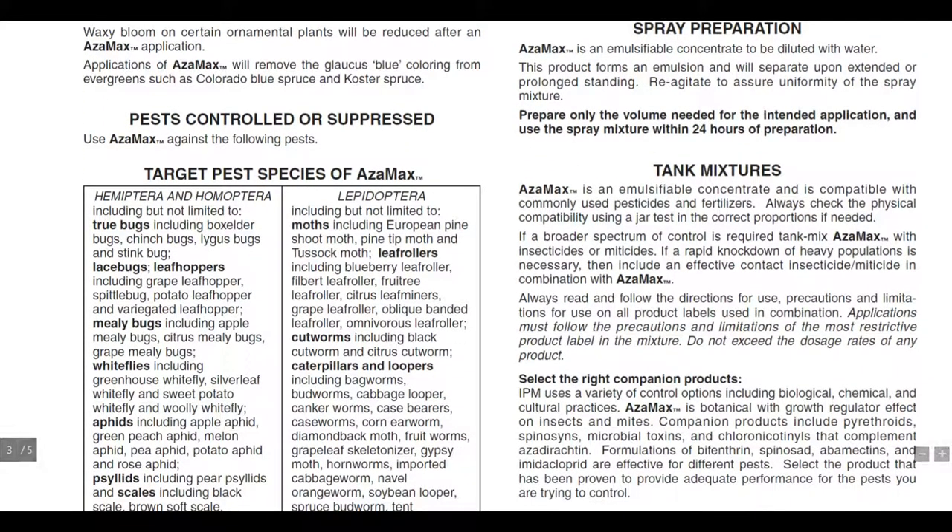Regarding spray preparation: Azimax is an emulsifiable concentrate to be diluted with water. This product forms an emulsion and will separate upon extended or prolonged standing — re-agitate to assure uniformity of the spray mixture. Prepare only the volume needed for the intended application and use the spray mixture within 24 hours of preparation. Don't pre-mix and store it — it won't be as efficacious. Azimax is also compatible with commonly used pesticides and fertilizers; always check physical compatibility using a jar test.